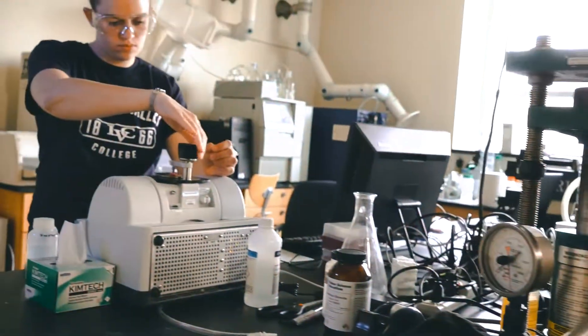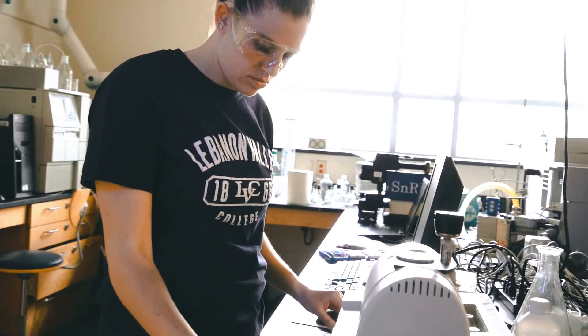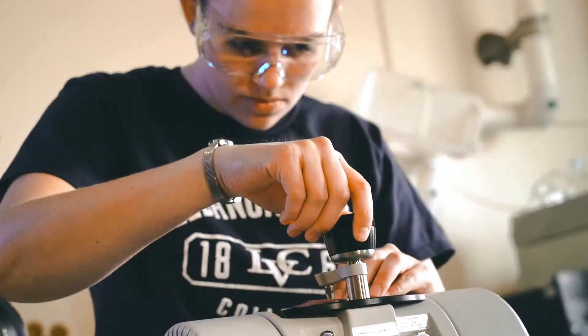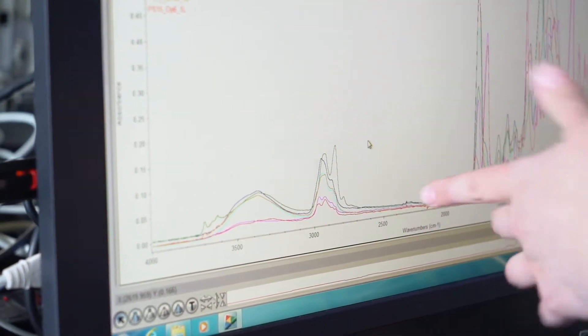We use what's called an FTIR, which stands for Fourier Transform Infrared Spectroscopy. Basically, it passes light through your sample, and because each type of polish is made up of different chemical components, they each absorb light in a different way. They create what's called a spectrum — it looks like a graph with a series of lines — and they each produce kind of their own fingerprint that allows you to differentiate between different samples.